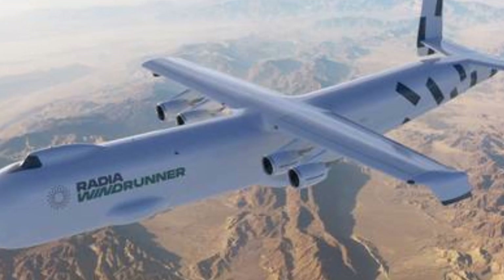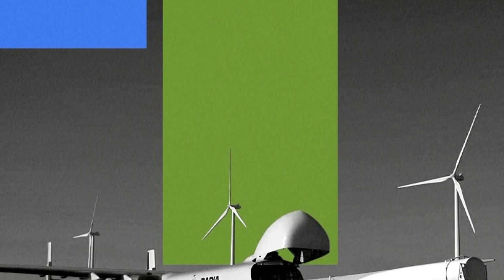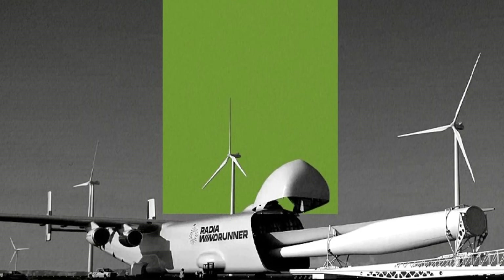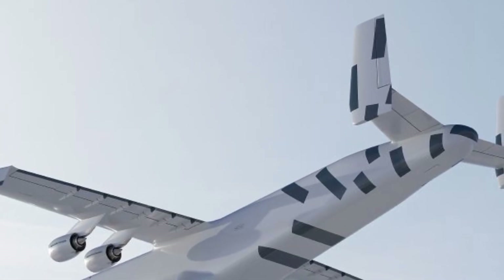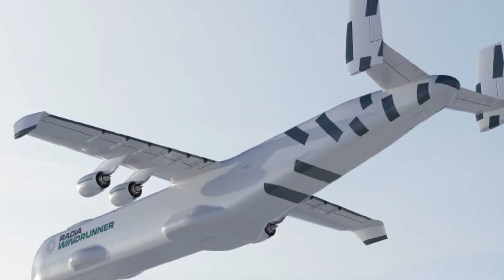Windrunner flies directly to the destination, up to 1,240 miles (2,000 kilometers) away from the hub at an altitude of up to 41,000 feet. Windrunner can land on semi-prepared airstrips as short as 6,000 feet (1,800 meters), something no other large commercial aircraft can achieve.